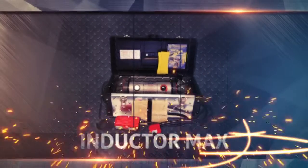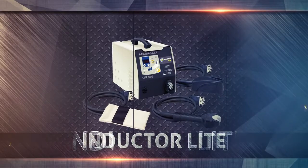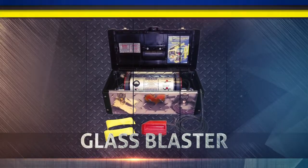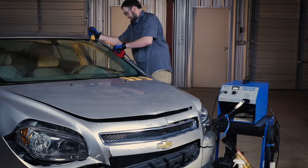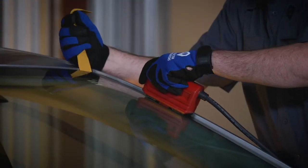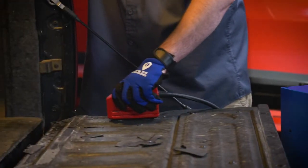Once the metal reaches a specific temperature, the adhesives holding the parts bonded to the vehicles begin to release. From our Pro Max fully loaded, Inductor Max, Inductor Light, and Glass Blaster, we have the tools to get your job where it needs to be. The inductor series features the most versatile and powerful induction heaters offered in the auto body repair business, period.